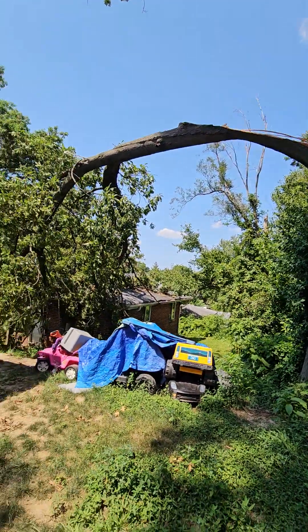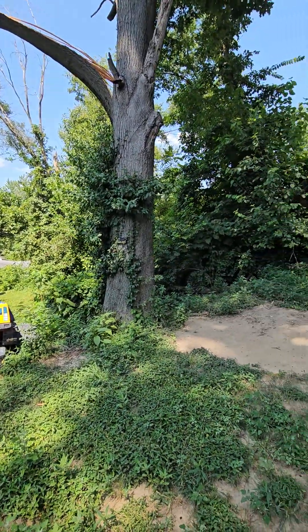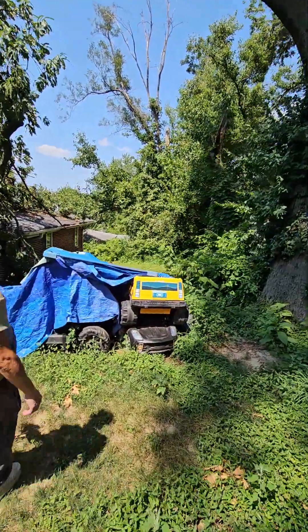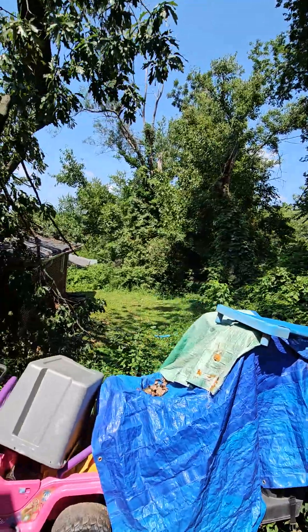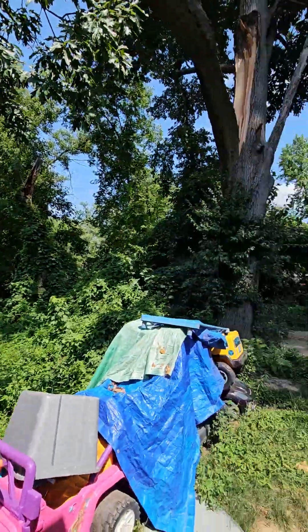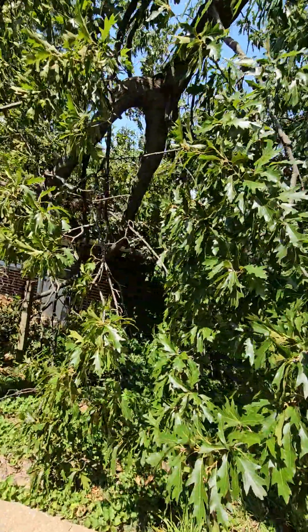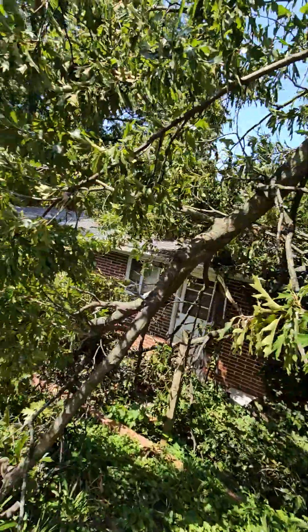Does somebody live there? That tree is on your property, isn't it? Yeah, it seems like you'd be responsible for cutting that down. They want to wait for the insurance to come, and then — yeah, if that's on your property, you'd have to cut it down.